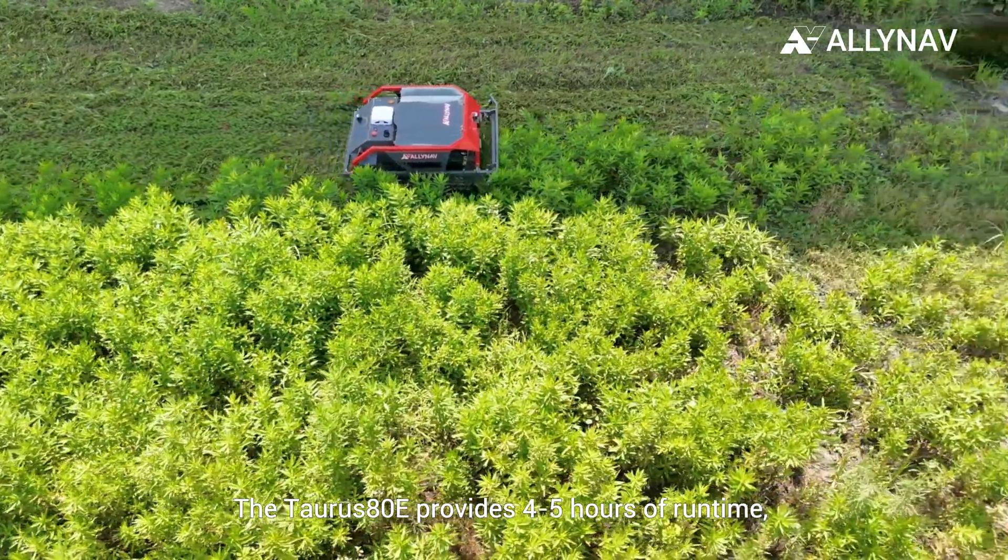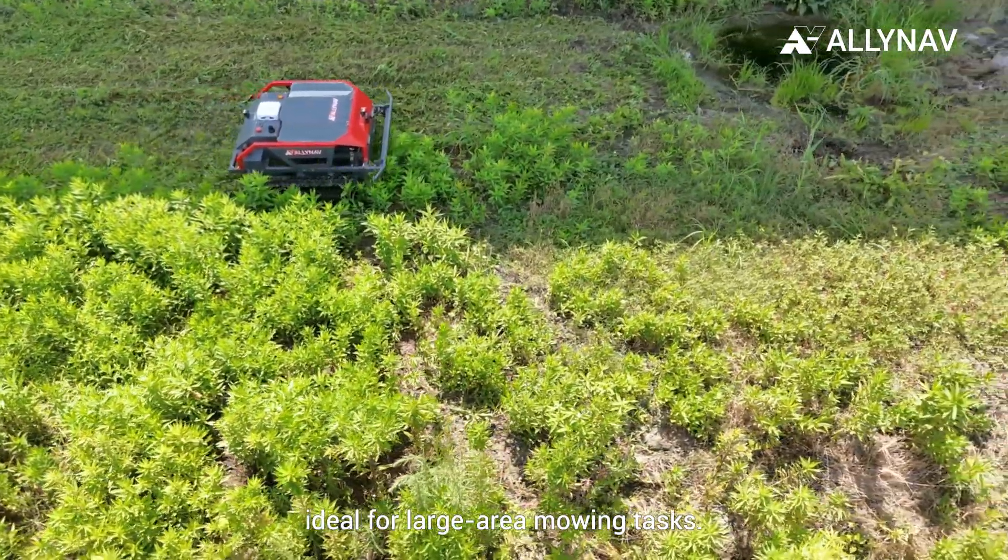The Taurus ADE provides 4–5 hours of runtime, ideal for large-area mowing tasks.